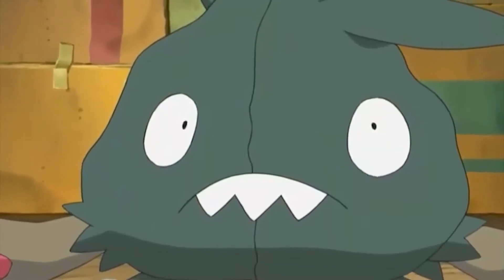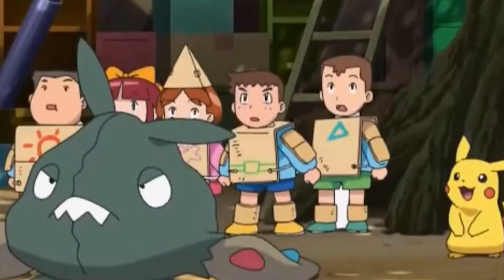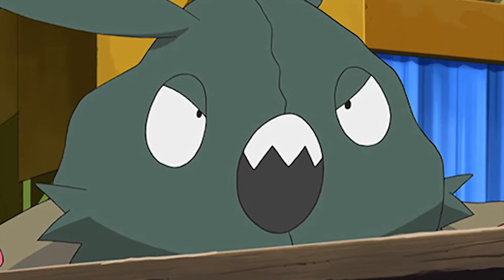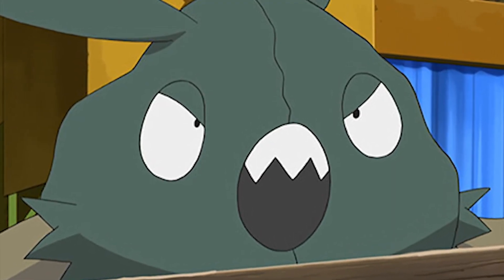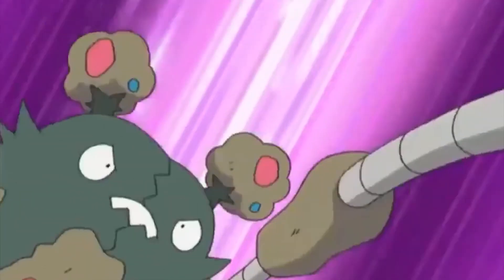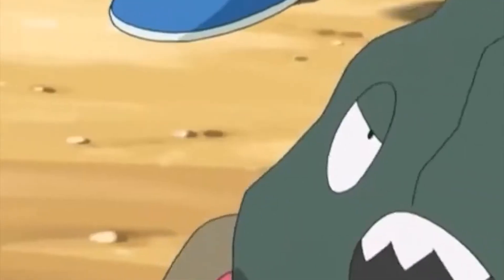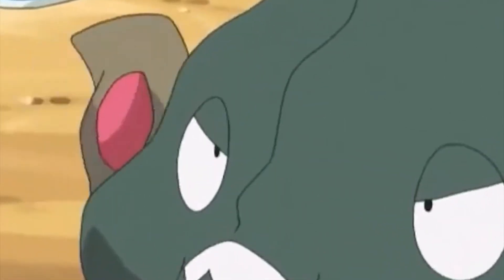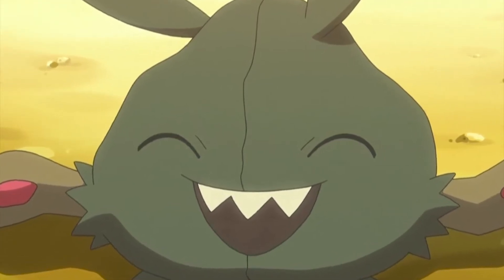You have to admit that this Pokemon is much cuter than a bag of trash. Trubbish is a poison type and uses the Stench or Sticky Hold attack on his enemies. Weighing in at over 60 pounds, Trubbish would be able to rival your heftiest pile of garbage. If you look closely, you can see that its ears are meant to resemble the tied ends of a bag of rubbish. Trubbish has big wide eyes that stare blankly and a row of sharp teeth that stick out of its mouth — it's strangely charming.